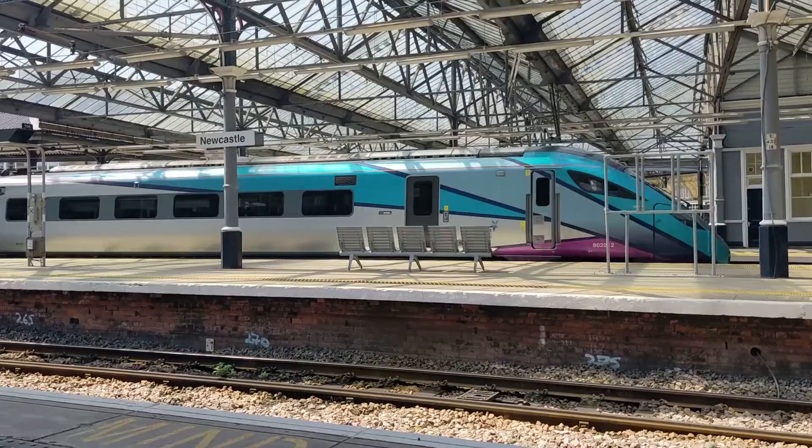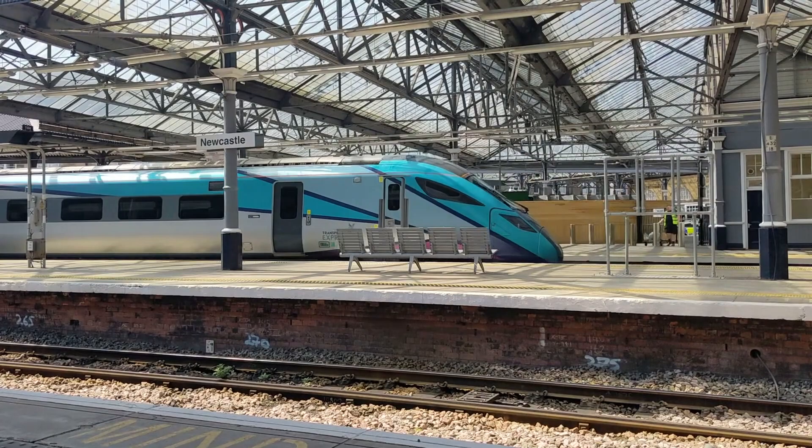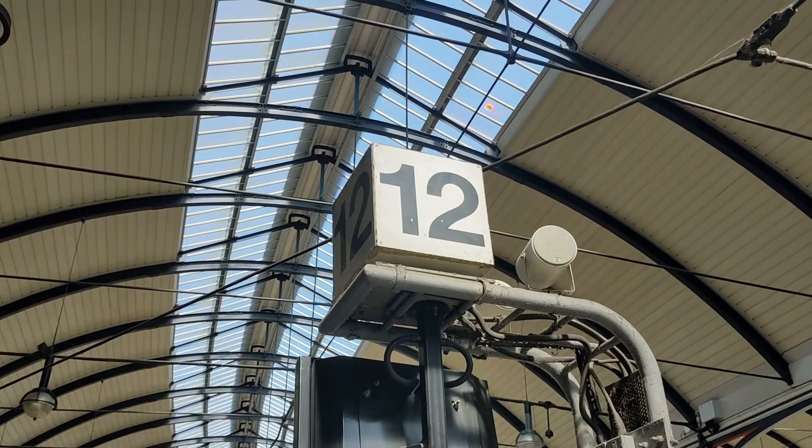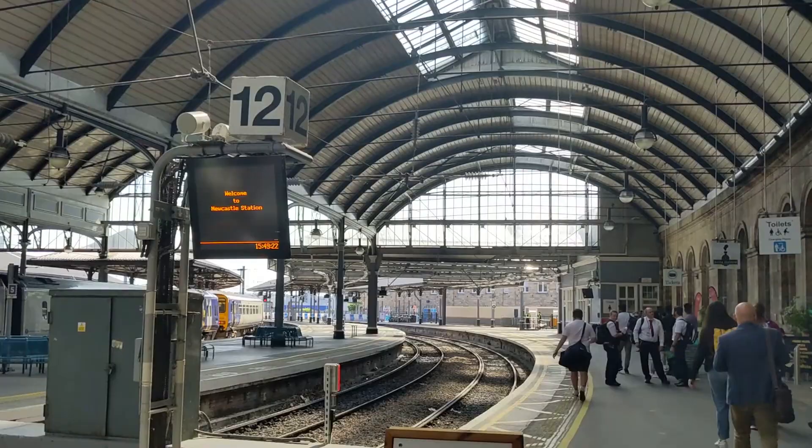Just next to here we find Platform 12, the current highest numbered one in the station. But as of May 2023, this bay platform is now disused to allow for the adjacent Platform 11 to be lengthened, and the rail tracks have even been physically disconnected from the rest of the lines.